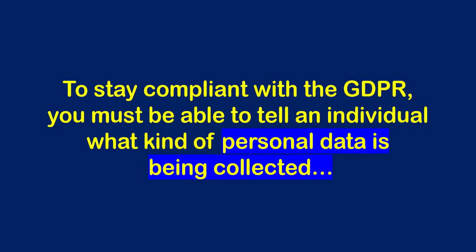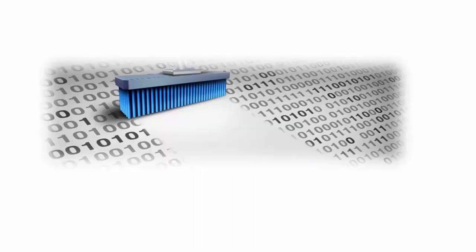To stay compliant with the GDPR, you must be able to tell an individual what kind of personal data is being collected, how it's being processed, and where it's all being stored. And if a copy of the personal data is requested, you must provide it to the individual free of charge. And under certain conditions, an individual is entitled to have his or her data erased if requested.